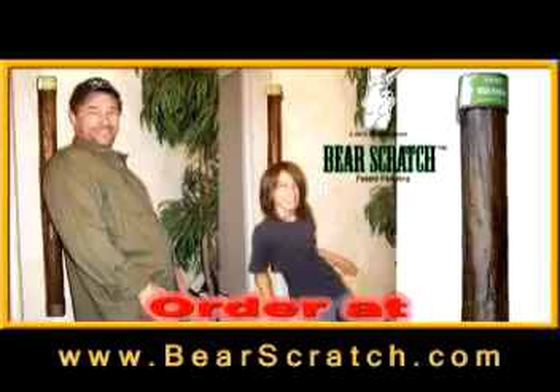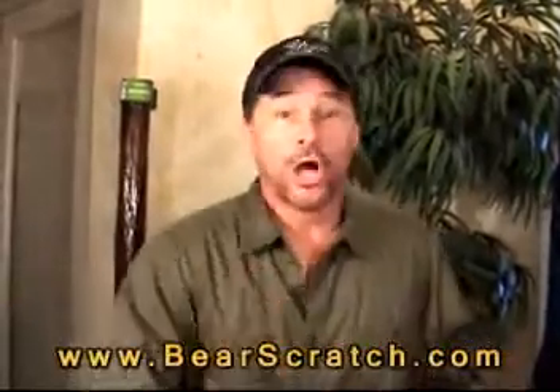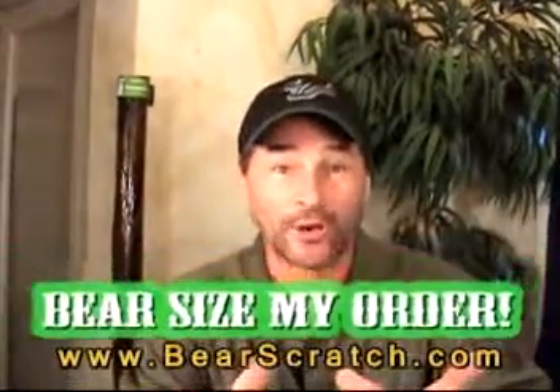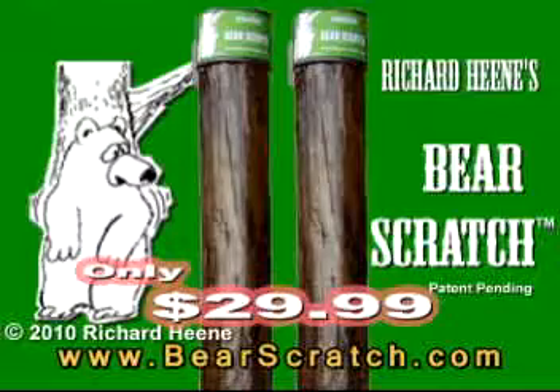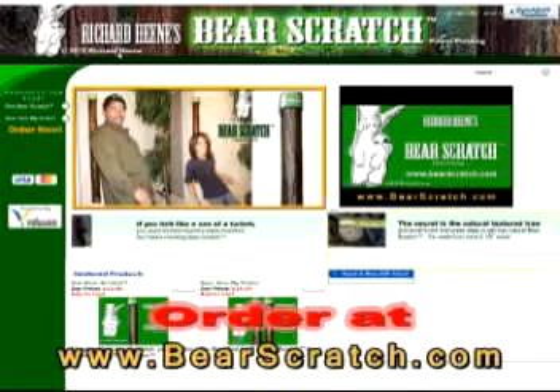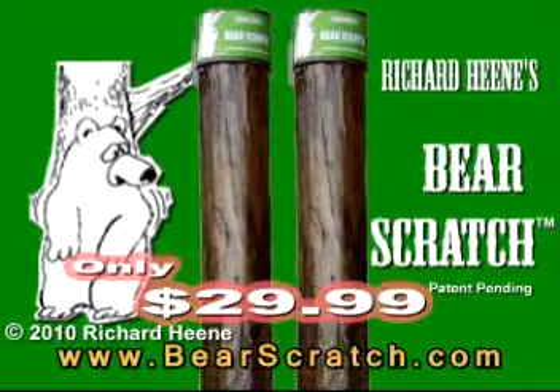Bear Scratch is fun for the whole family. It makes a great gift. Let's make this the best deal in the whole world — bear size my order! You get two Bear Scratches for $29.99. That's a real good deal. You can get yours at bearscratch.com — that's one Bear Scratch for $19.99, which is a great deal, or two Bear Scratches for $29.99. They're both a great deal.